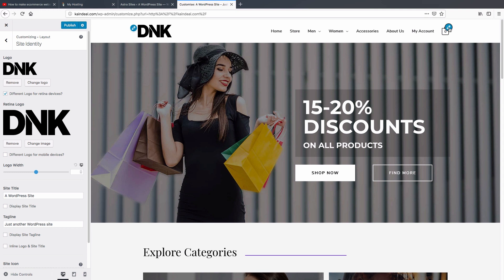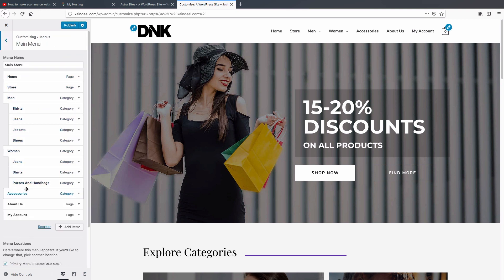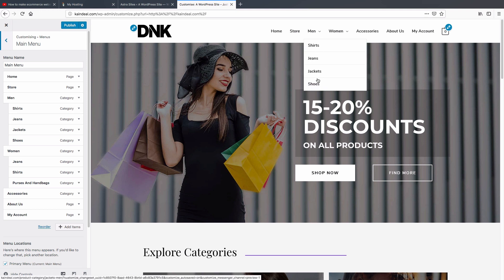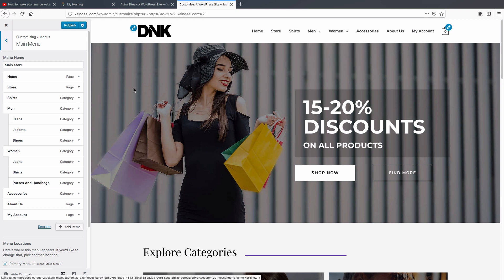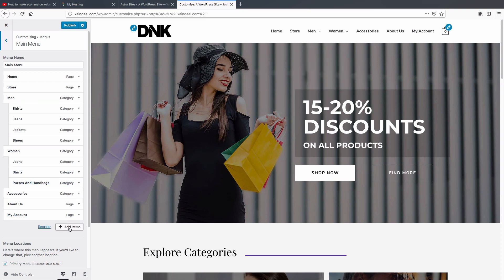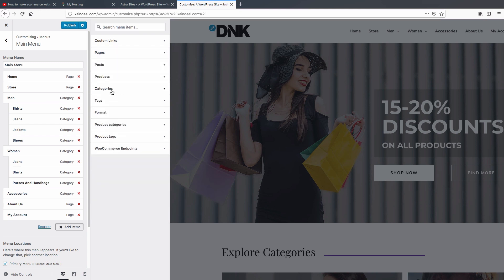Next, I'll show how to customize menus — the dropdown menus and simple page/category menus. Click the pencil icon on the menu area, then click 'Edit Menu'. Everything you see in the menu, like Shirt, Jeans, Jacket, and Shoe under Men, creates a dropdown. If you don't want 'Shirt' under Men, select it and drag it to the top — it will no longer appear in the Men dropdown. Drag it back to restore the dropdown.